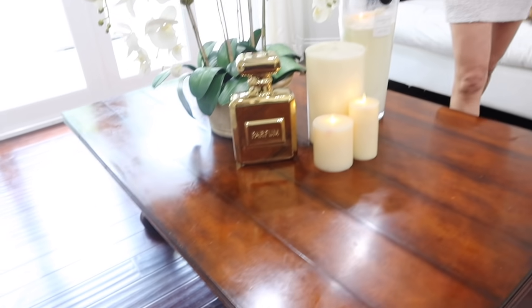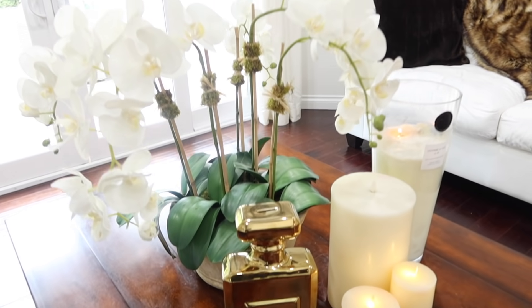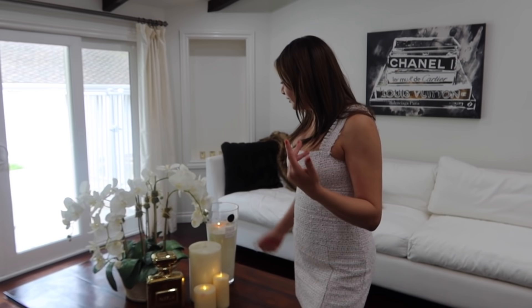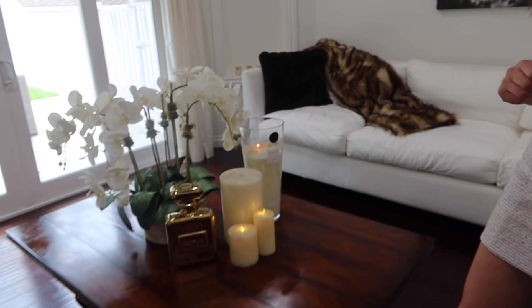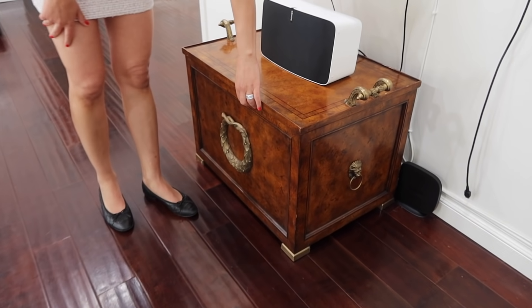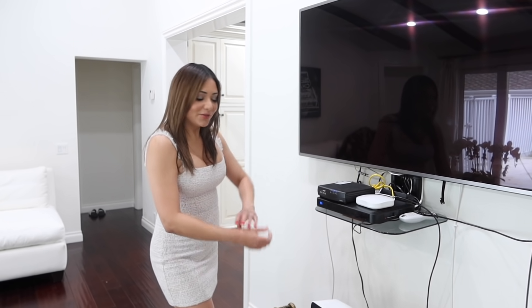I bought this table because it sort of matched the rustic look of the dining room table — going with that Italian villa vibe. I love these faux orchids. You guys know I love my candles — I have them on all the time. This is actually so cute — it's like a little wine storage. I have my Sonos up there. You can actually put wines in there, and you can use the top for like a little picnic — get a bottle of wine, put two glasses on here and take it around with some cheese and crackers.